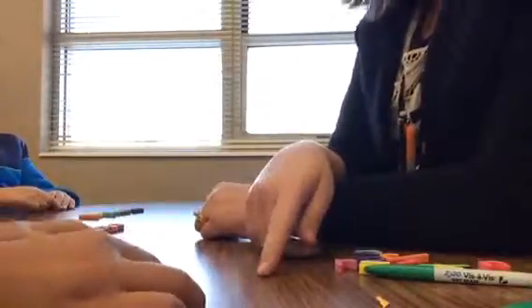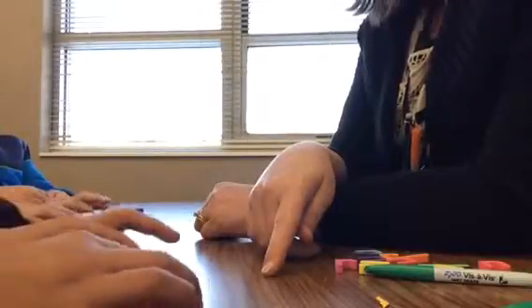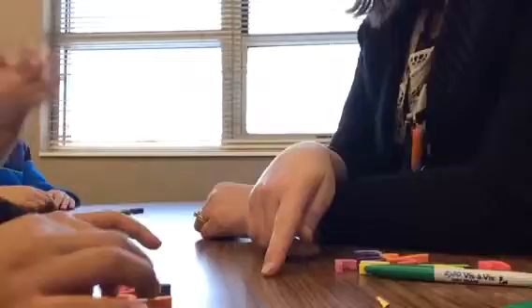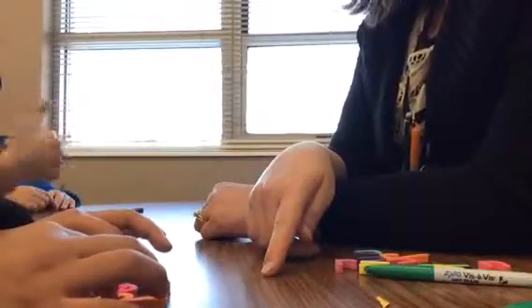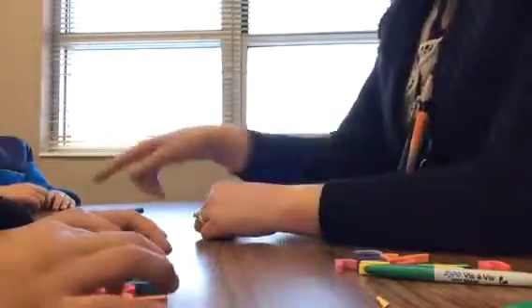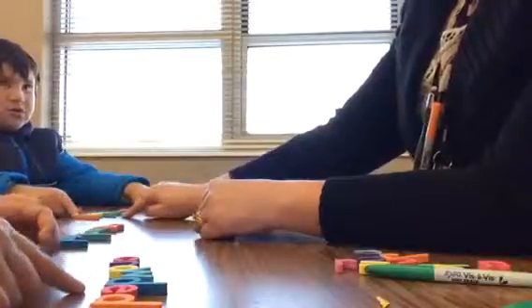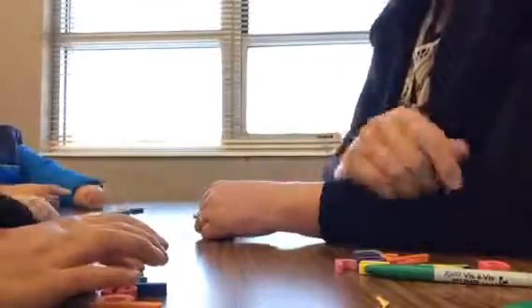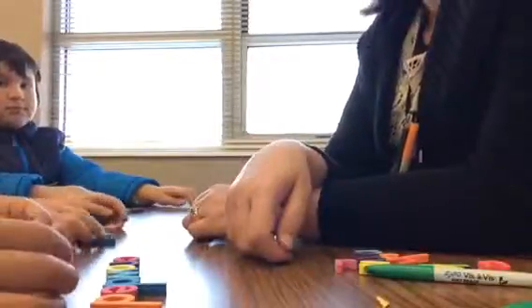Why did you change that D-E to E-D? Because if we have two D's together, it doesn't make sense. Right, it doesn't make sense to have the D's together. So now let's try to make it. Ready? Crowded. Awesome job with your word work today. Now we're going to look for words that have that O-W sound in our reading.